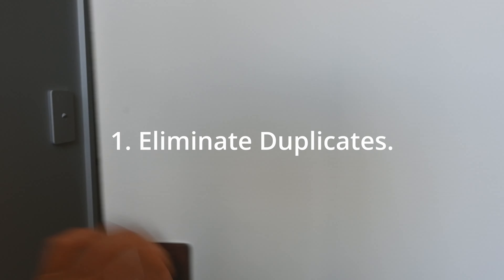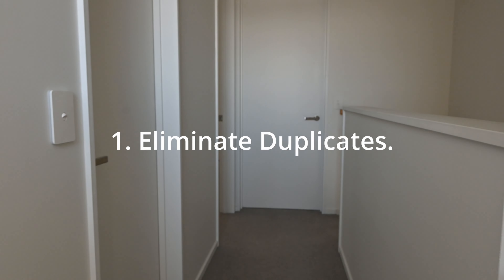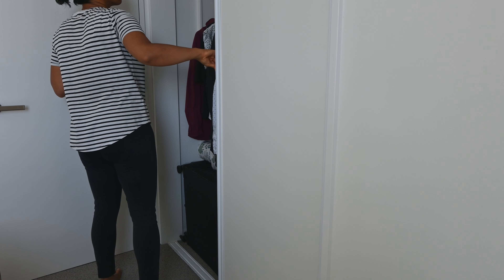Three minimalism tips. Tip one: eliminate duplicates where possible. Why? It reduces clutter and the need for more organizers and storage.